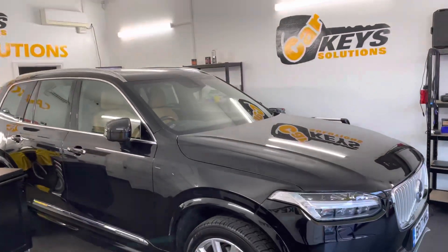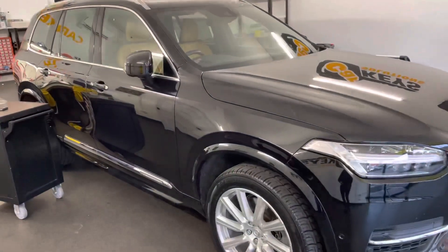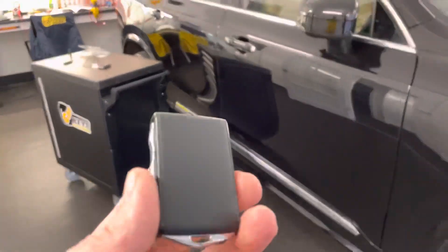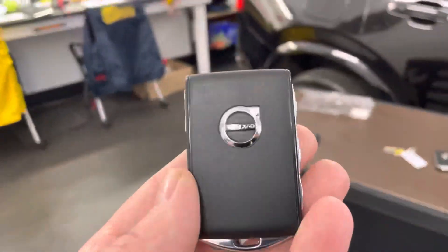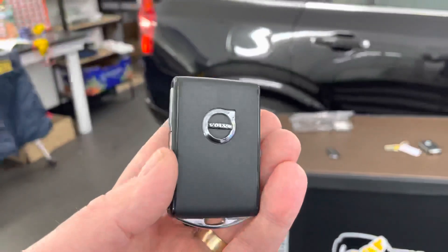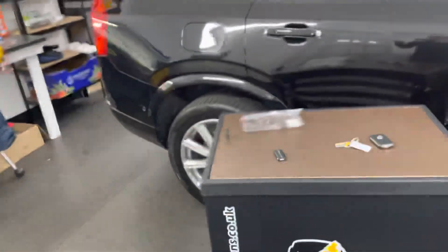Hello guys, from CarKey Solutions Workshop we have here today this Volvo XC90, model built from 2015 onwards, equipped with keyless technology. We have this new key that we have just programmed — new in terms of the technology that has been built into it.